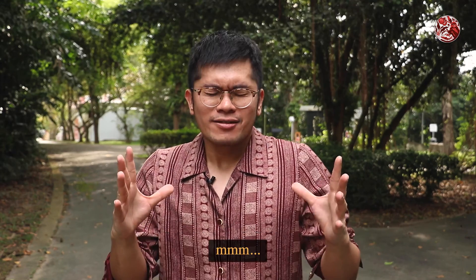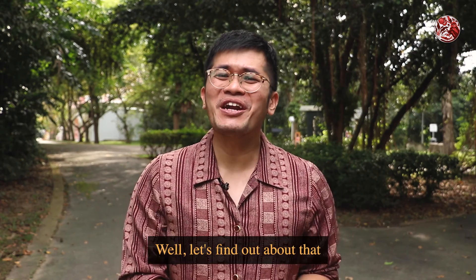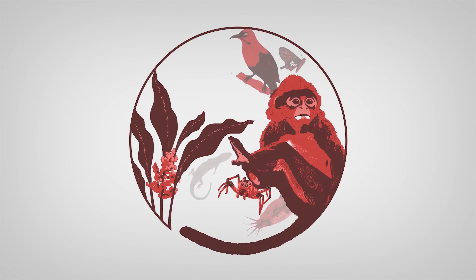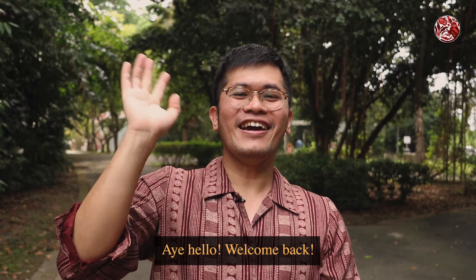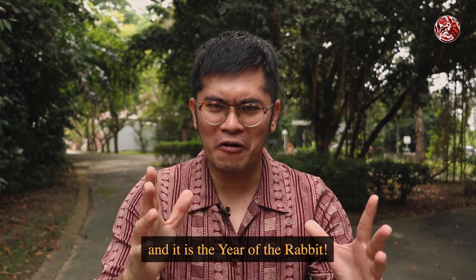What's red and wild and so juicy and tasty? Let's find out about that in our little red jungle. Look! There are so many plants and animals! Welcome back! Today is Chinese New Year and it is the year of the rabbit.